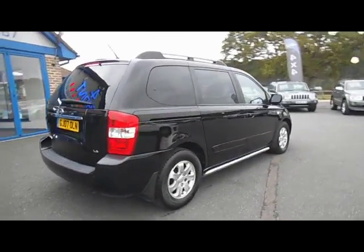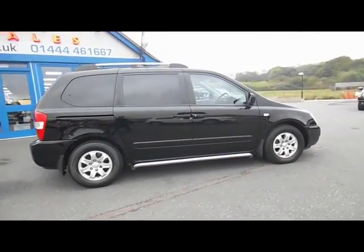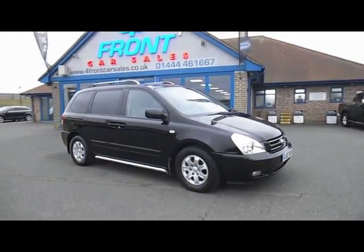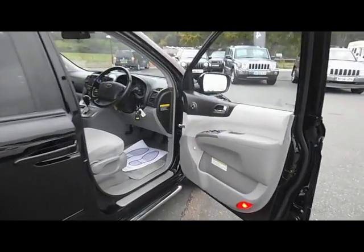One of the big things about this car are the sliding doors — it's really easy access. There's lots and lots of space in this car; it's an ideal family vehicle if you've got the use for seven seats. So what we're going to do is go inside the car, have a look at the interior and check out the specification.